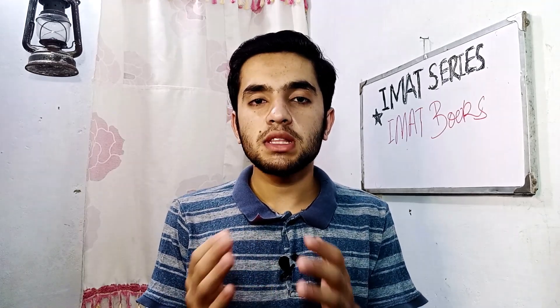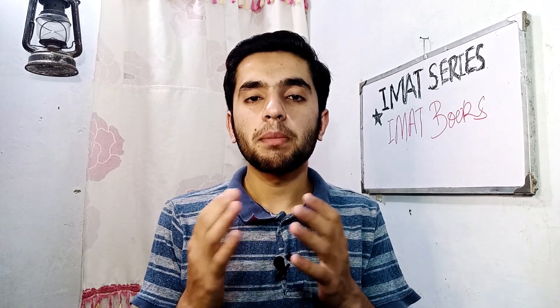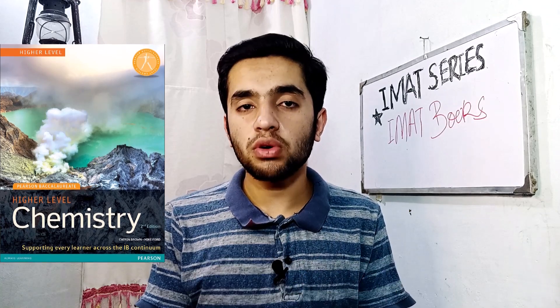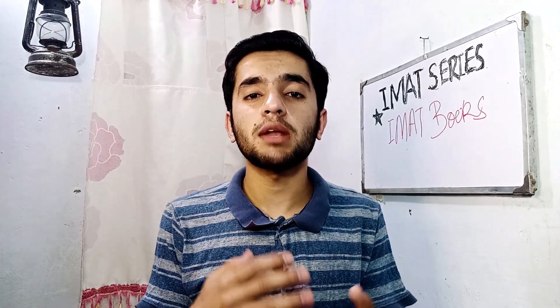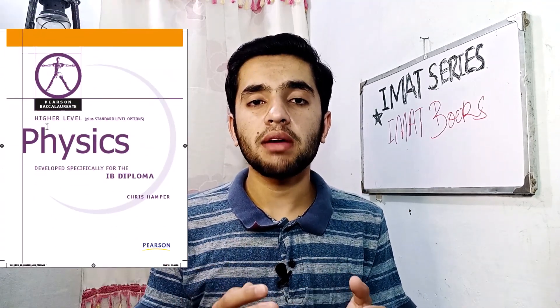For chemistry, the best book I have found — and recommended by many other IMAT students — is Pearson Chemistry Higher Level. It is very good in terms of concepts, contains a lot of information, and has many questions that will help you understand the material deeply. For physics, the best book is Pearson Physics Higher Level, which is pretty good in terms of knowledge.